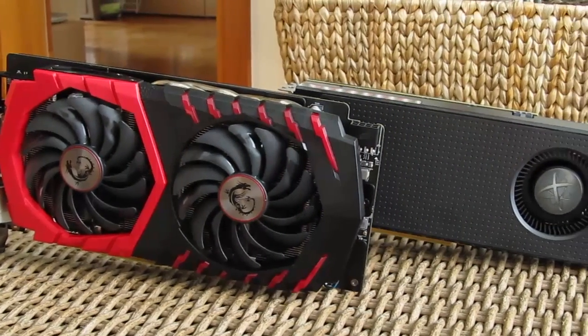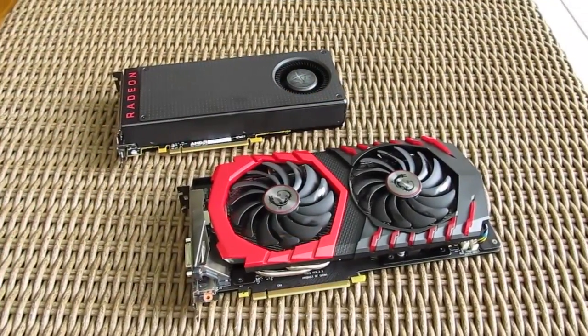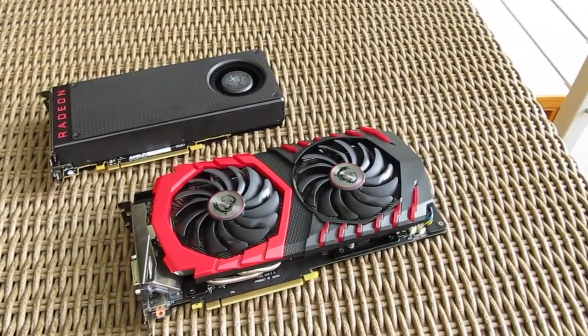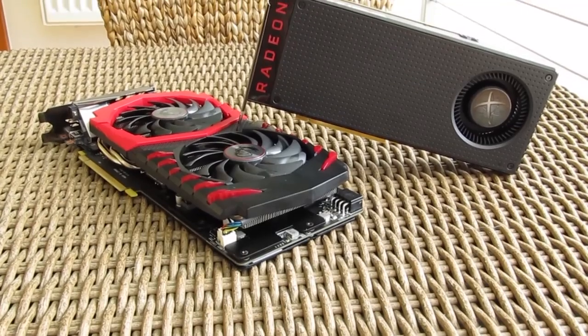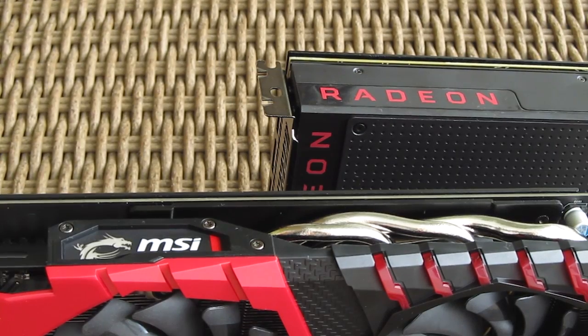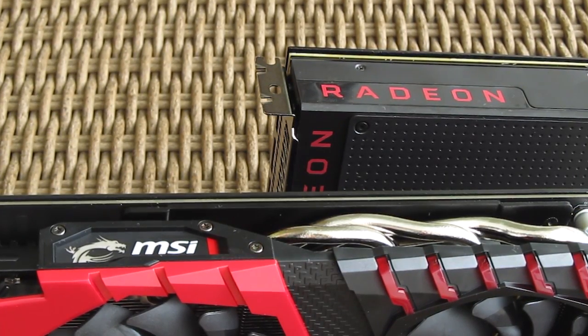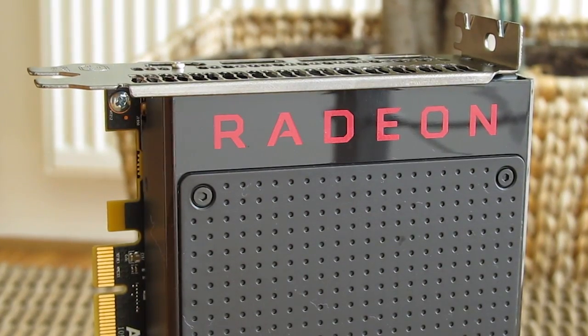Hello guys, Matthew here once again and welcome back to Detectic YouTube channel. Right just upon the release of the GTX 1060 and as an extension to my first review of it, which you can check out in the top right corner, I've decided to do a direct comparison of it with its for now probably the main new rival from the opposite team, the AMD's RX 480.